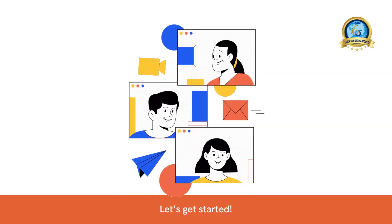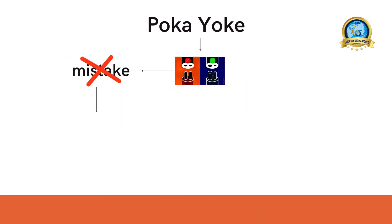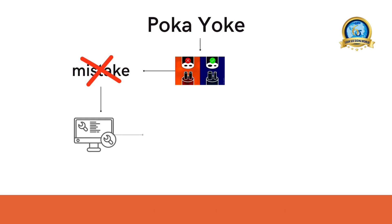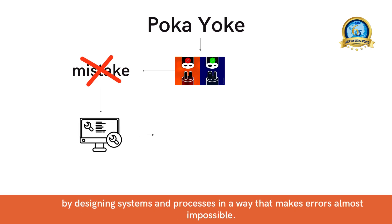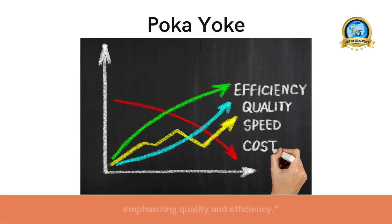Poka-yoke, also known as mistake-proofing, is a technique that helps eliminate mistakes and defects by designing systems and processes in a way that makes errors almost impossible. It's an essential aspect of lean manufacturing, emphasizing quality and efficiency.